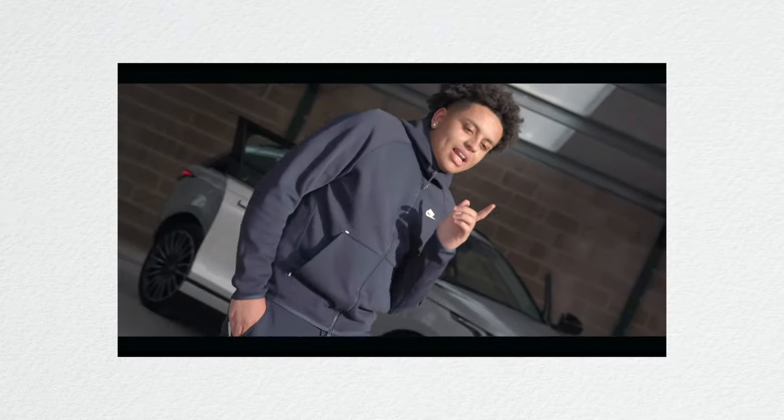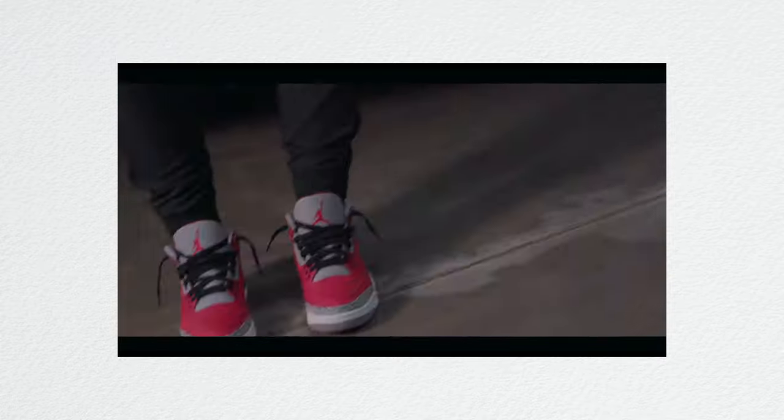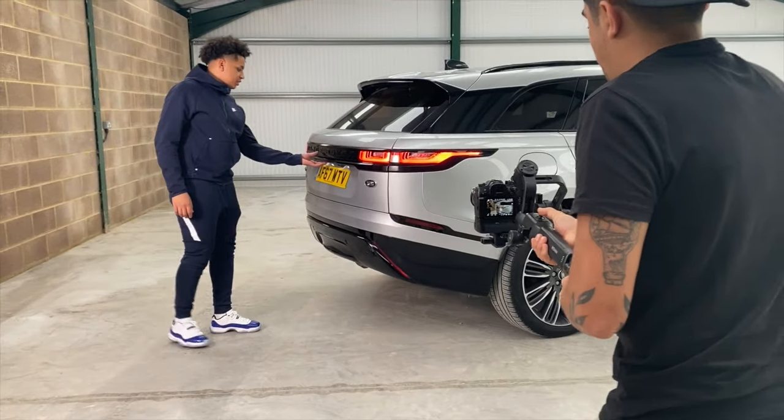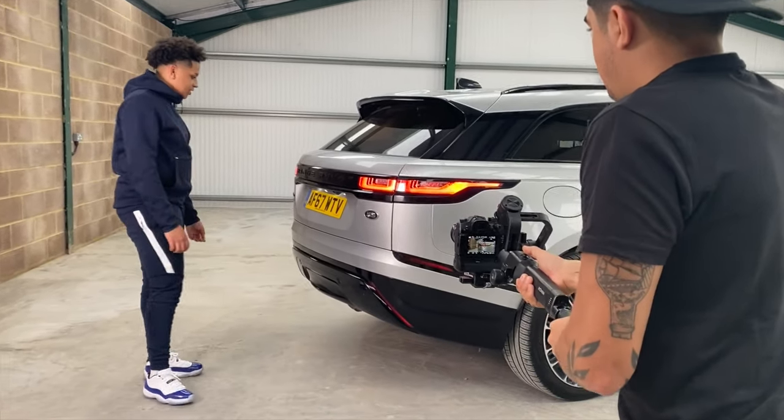My name is Lucas and today I want to talk about a recent shoot and my experience making that music video. It was a very small music video, nothing fancy. We just had a warehouse and a car, the artist, and I had Andre — a great filmmaker — helping me out. And we made something that looked pretty good considering we didn't have a lot to show for.